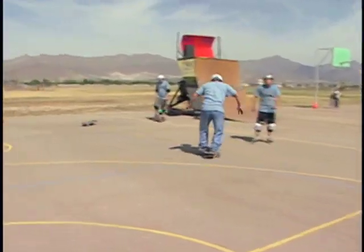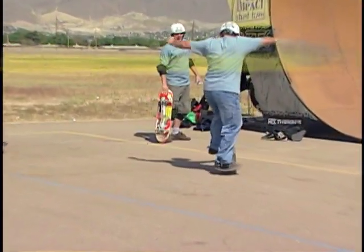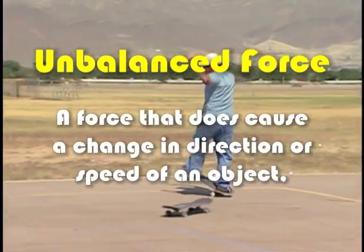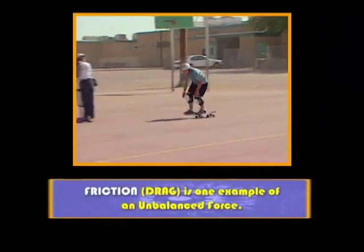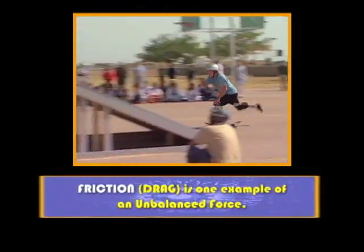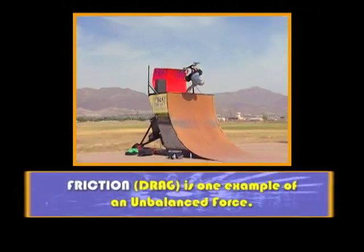An unbalanced force is any force that causes a change in the direction or speed of an object. Friction, or drag, is one example of an unbalanced force, where a rougher surface can slow down a rider quicker than a smoother surface.